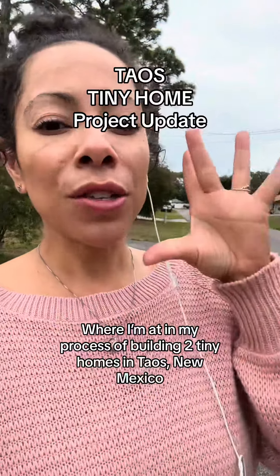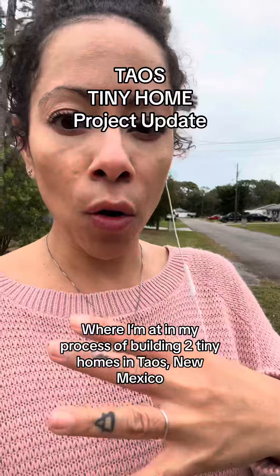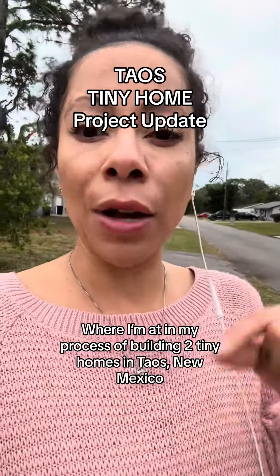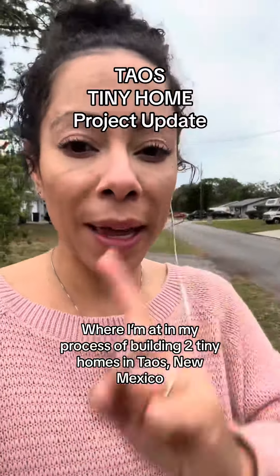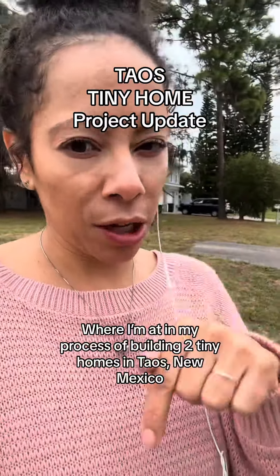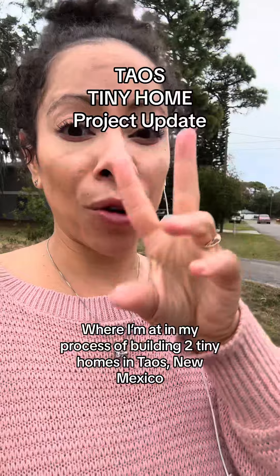I've already found the manufacturer, so these tiny homes are basically going to already be ready to go. They're going to be shipped over on a boat, and I now have to find the closest port to Taos, New Mexico and then find a freight forwarder to pick up these units from there and drop them off on my property.